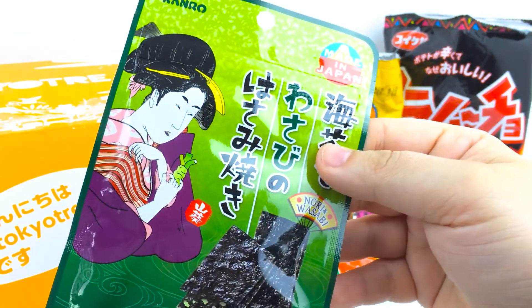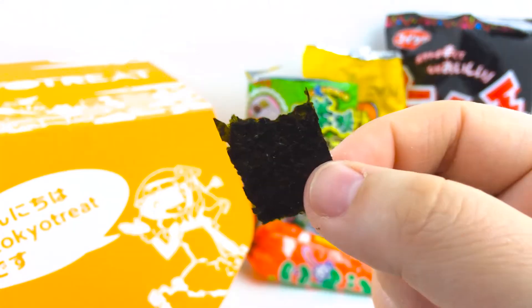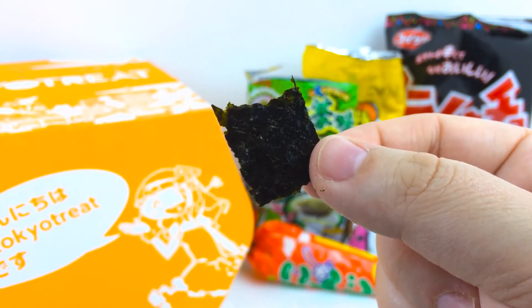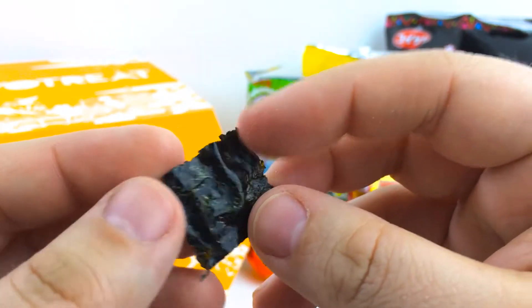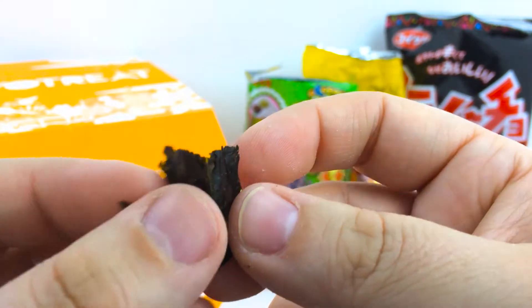This is the Wasabi Grilled Seaweed. Can't say I'm a big fan — I prefer my seaweed in sushi as opposed to crunchy snack form, but it does kind of have some wasabi bits sandwiched inside, though it's hard to see.